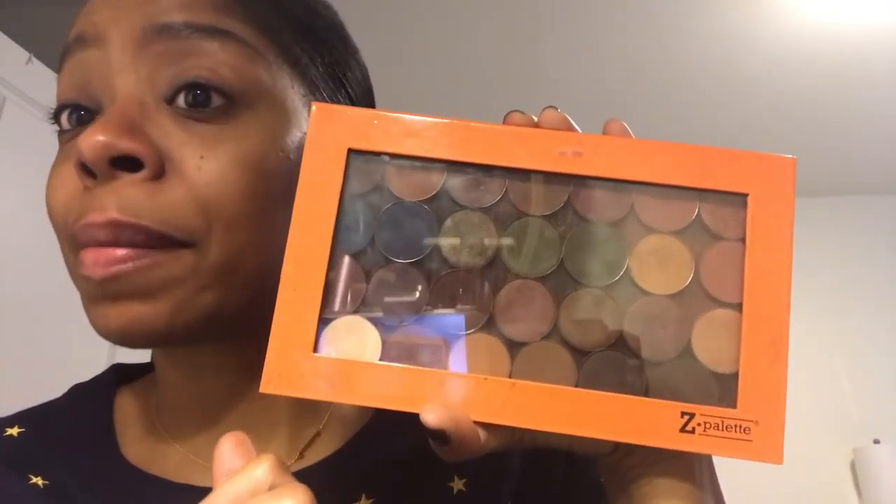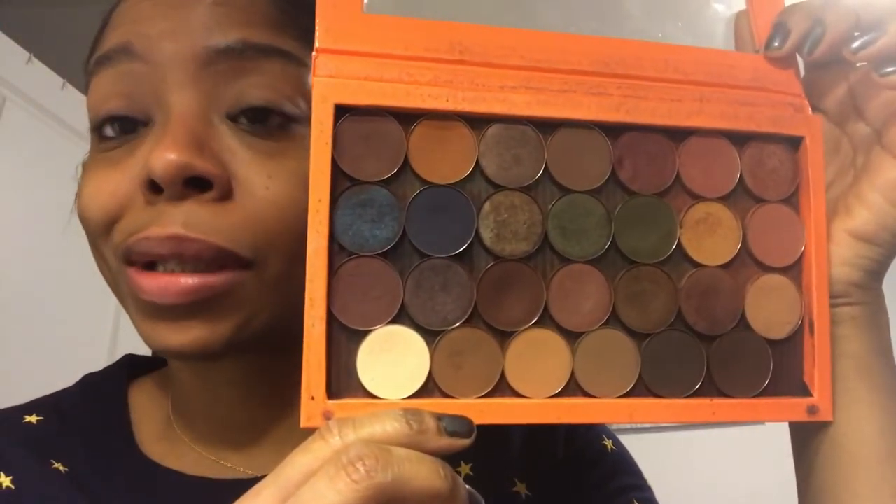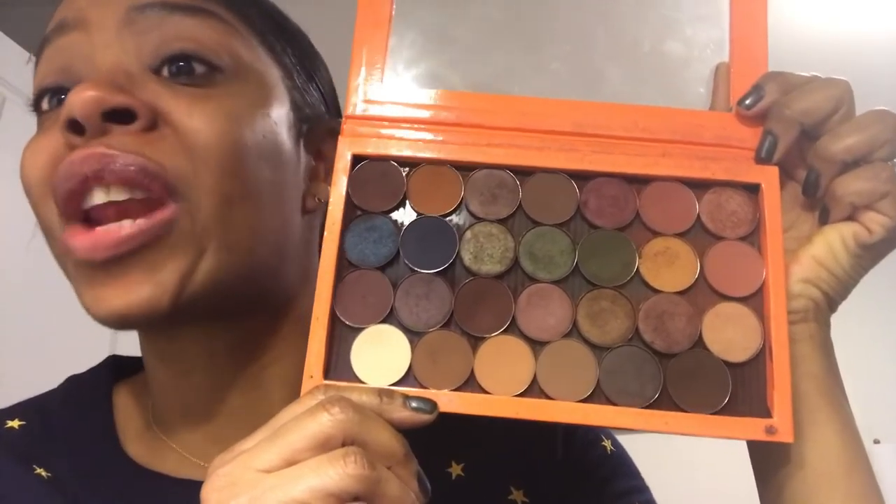I already did the eyebrows because those are impossible to do on camera. I'm going to use some of my Coastal Scents eyeshadows. If you guys haven't tried Coastal Scents — I don't even know if they're still in business, but they were cool. I got all these for 99 cents and the quality is amazing, both the shimmers and the mattes.